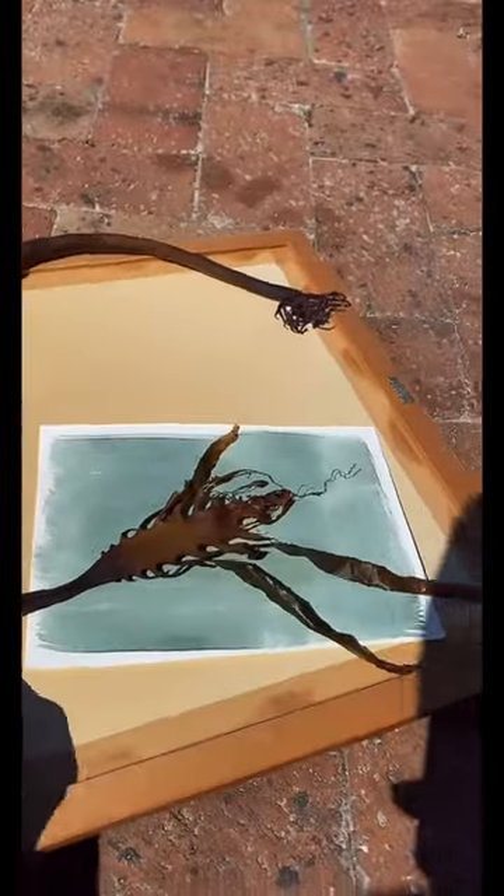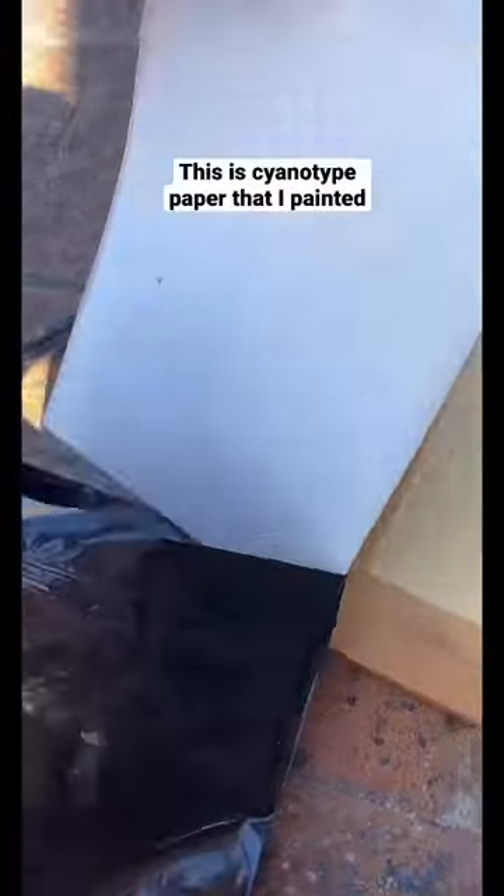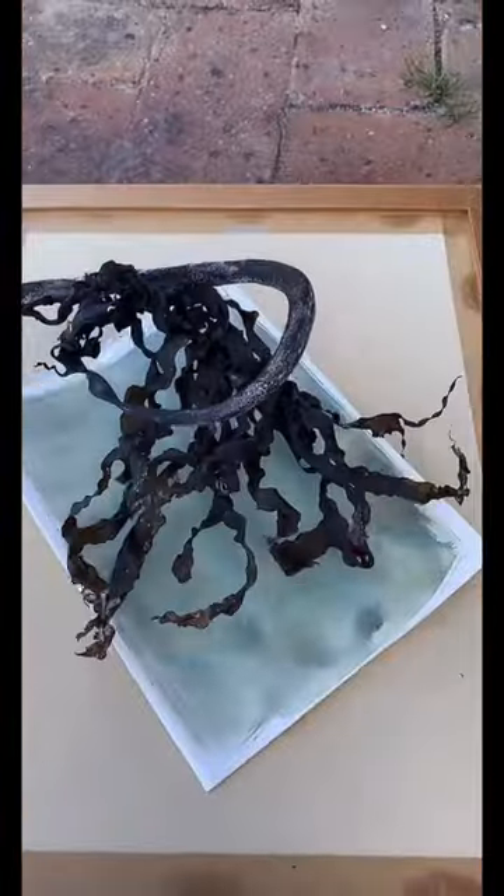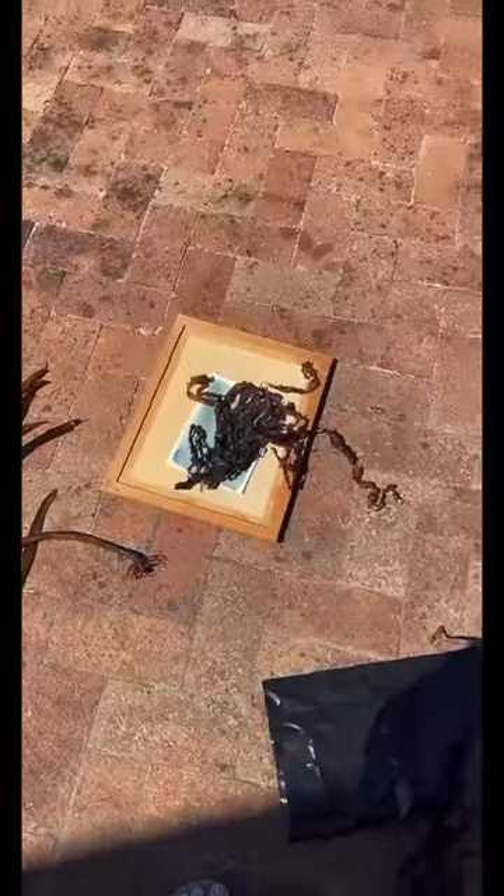I'm literally on the side of the road here outside my mom's house, and what I'm doing is placing the kelp on top of my cyanotype paper, which will turn blue when exposed to UV light, and anywhere the sun is blocked will remain white.